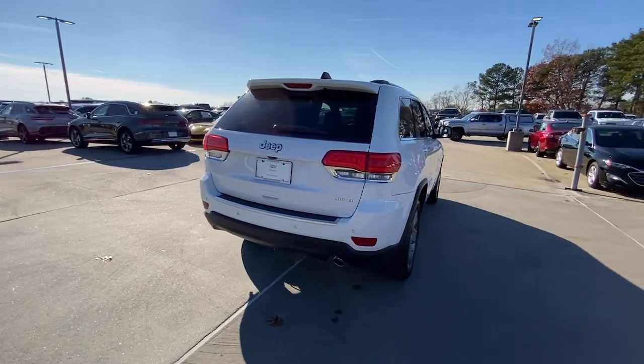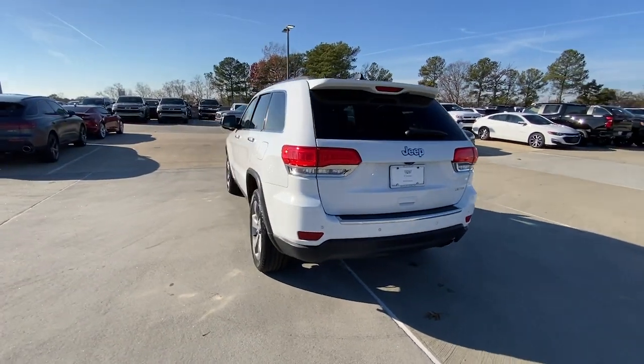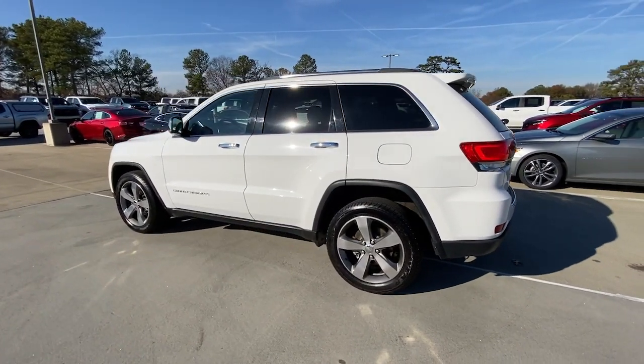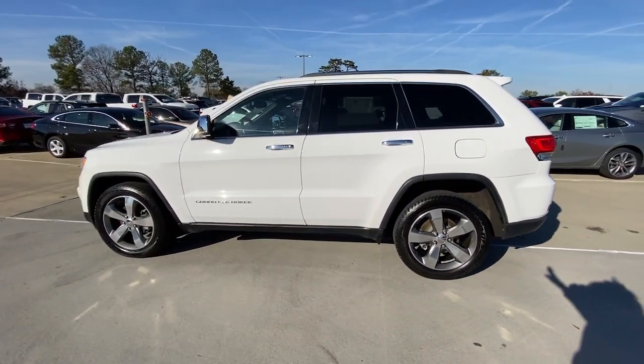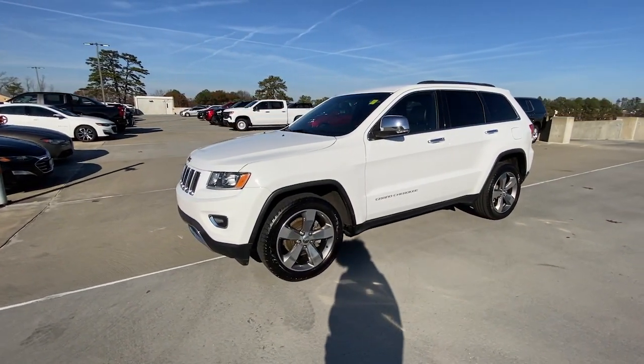These are just some of the great options this vehicle comes with: heated steering wheel, touchscreen infotainment system, keyless entry, navigation system, heated mirrors, satellite radio, fog lamps, backup camera, premium sound system, and power passenger seat.